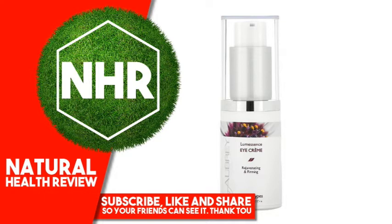At Aubrey, our tradition continues. Our sheer, revolutionary eye cream offers a dual skin firming system, naturally formulated for both short and long term results.